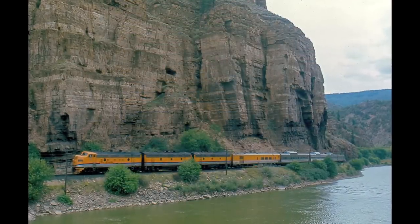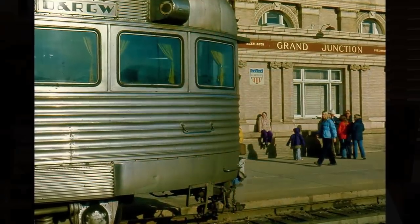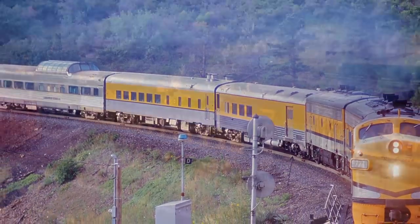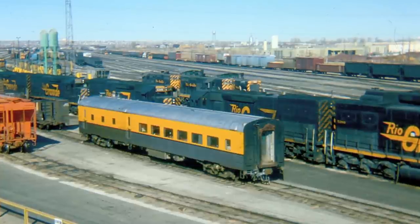The Rio Grande Railroad did not join Amtrak but instead continued to operate their own train, the Rio Grande Zephyr, until 1983. In 1979, the railroad purchased the UP diner as a backup for their dining car Silver Banquet. The car was in storage for a number of years after 1983 until the museum purchased the dining car in 2013. Here's Jim Bain with some more information about the car.